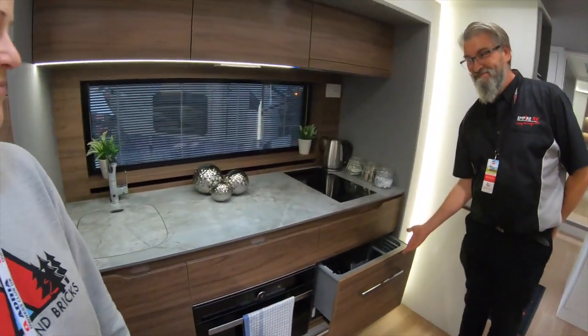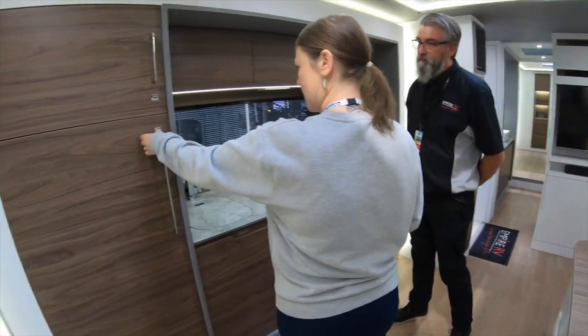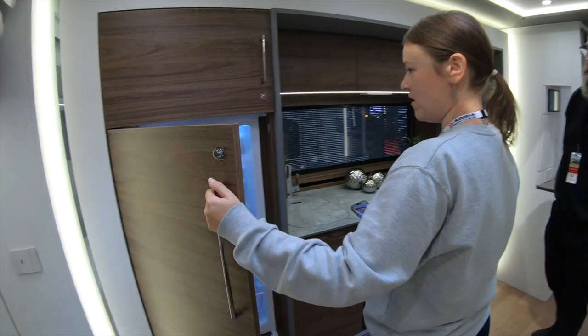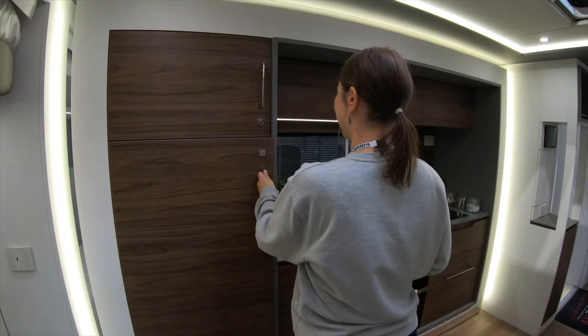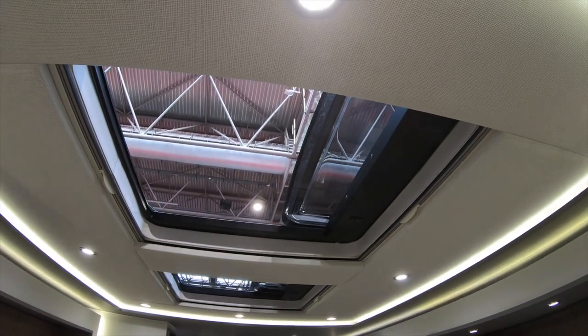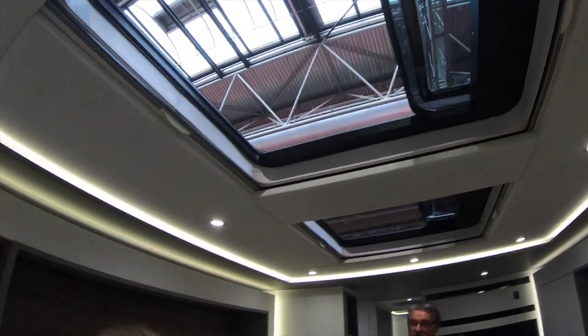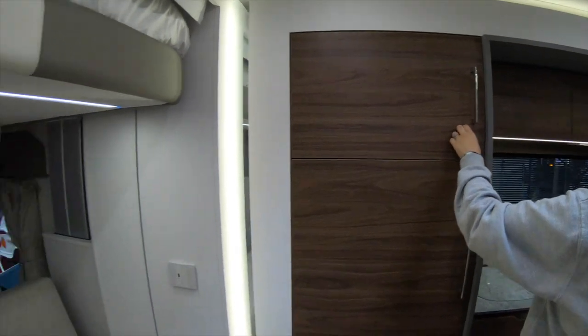Rosie could handle this. Behind you there is the fridge freezer. Oh look, they put some food in for us as well. Try a new van. Oh, I like the roof — that's cool. Electric sunroof. Shall I say skylights? Yeah, full electric.